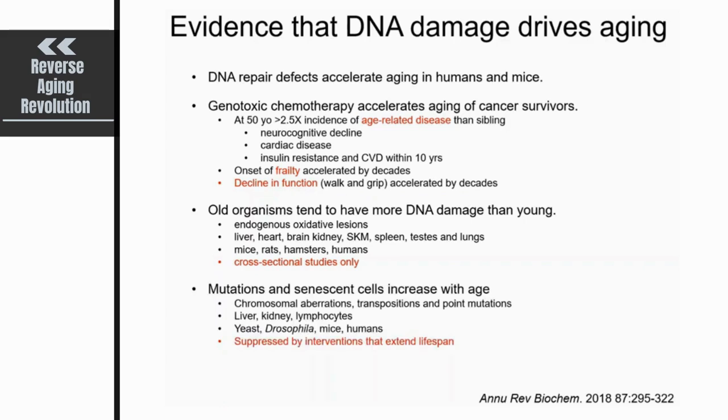Another piece of evidence is that the consequences of genome instability also increase with age. Older individuals have more mutations and more senescent cells, which are consequences of DNA damage. These can be chromosomal aberrations, transpositions, and point mutations in virtually every model organism or human studied. Importantly, you can suppress the number of mutations or senescent cells with any intervention known to extend lifespan — for instance, caloric restriction — suggesting it may work in part by suppressing DNA damage.